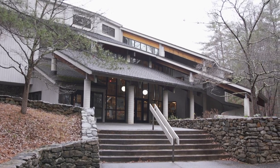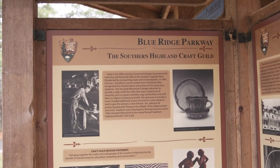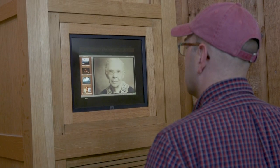Located just off the Blue Ridge Parkway in Asheville, North Carolina, this home to all things craft was erected in the 1980s, but the organization it houses — the Southern Highland Craft Guild — dates back nearly a hundred years.